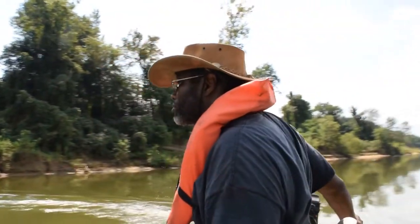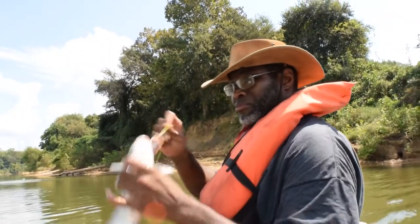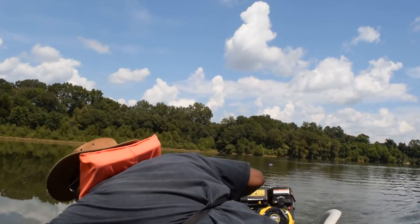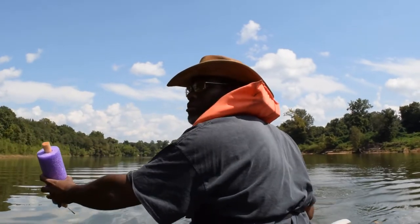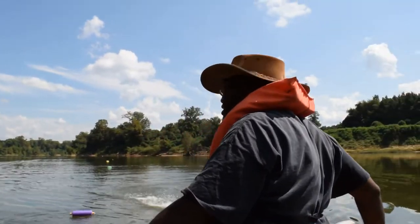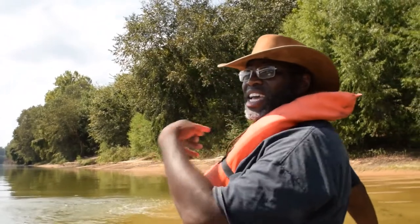Let's get rotten chicken livers, chicken gizzards. Gar got that one, no hook or nothing. Little Inlet Creek right here.